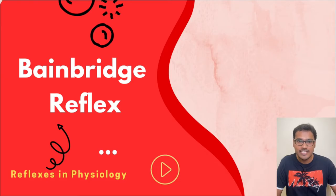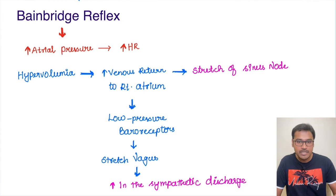Hello everyone. In today's reflex series we are going to understand what is Bainbridge reflex. This is one of the most important cardiovascular system reflexes, and let's try to understand what is the reason behind this Bainbridge reflex.